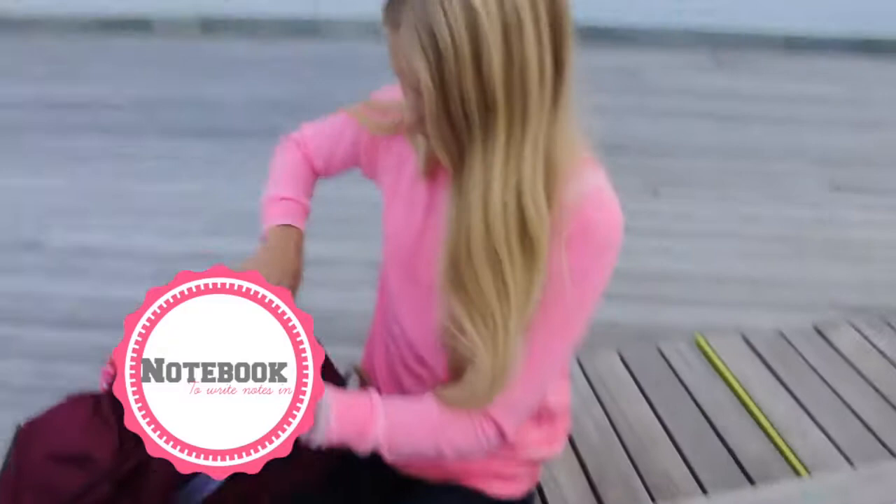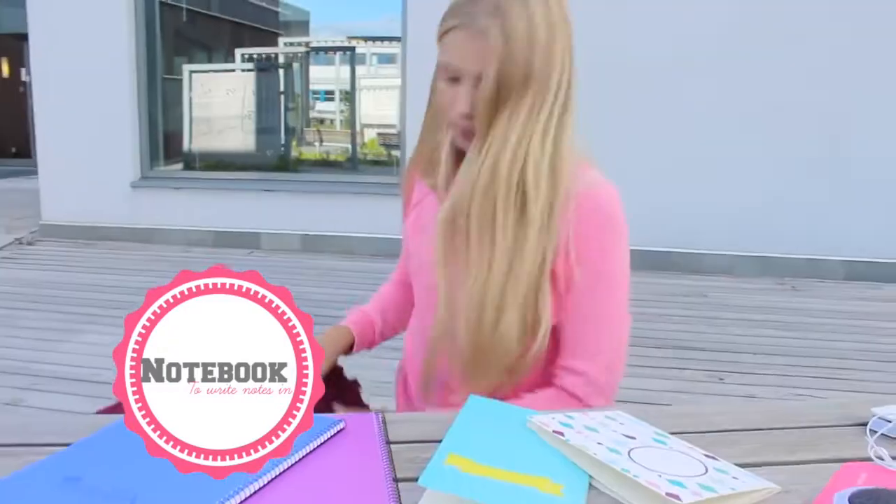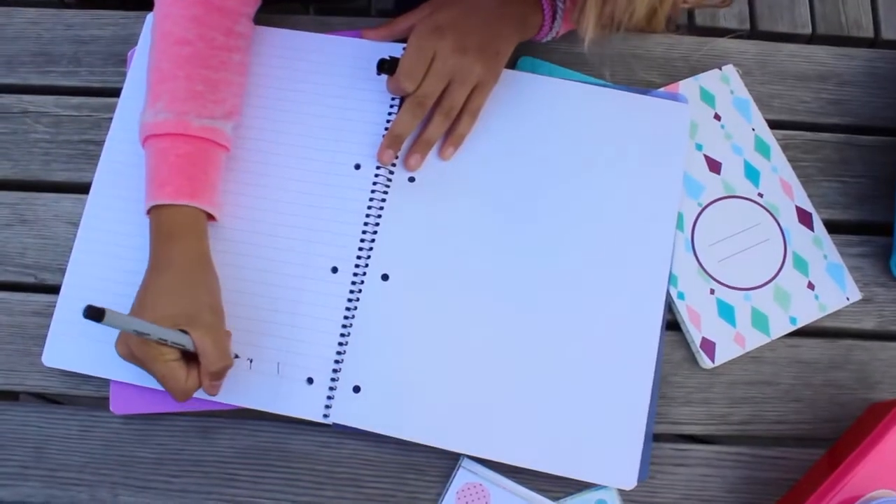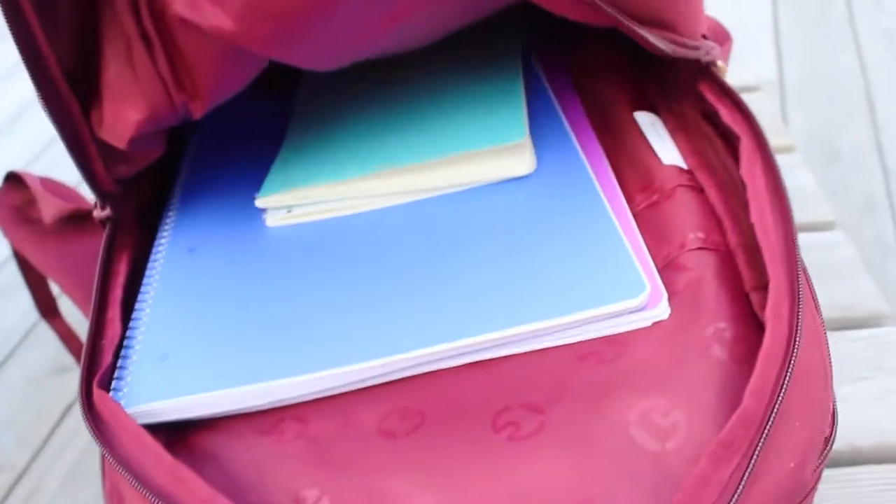A very important thing to have in your backpack is notebooks, so you can write all your notes in them. And since I'm more of a visual learner, notebooks in many different colors and patterns are very important for me. My backpack had an entire pocket just for notebooks and books, so I was very excited about that.